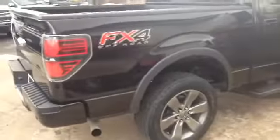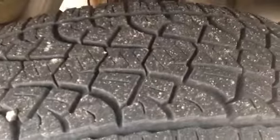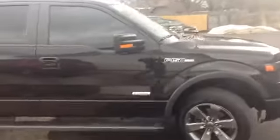Coming around here, you'll see the nice FX4 decal. Taking a quick close-up of the tires, you can see there's just a ton of tread left — about 85 to 90% tread remaining. Just a remarkably beautiful, gorgeous vehicle.